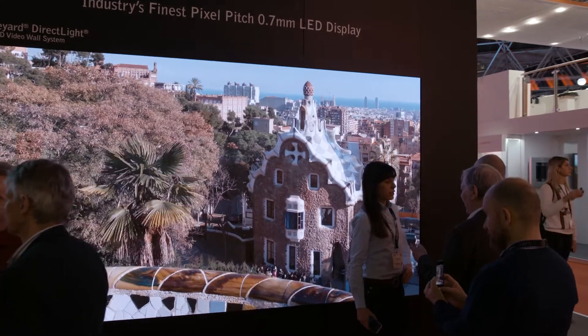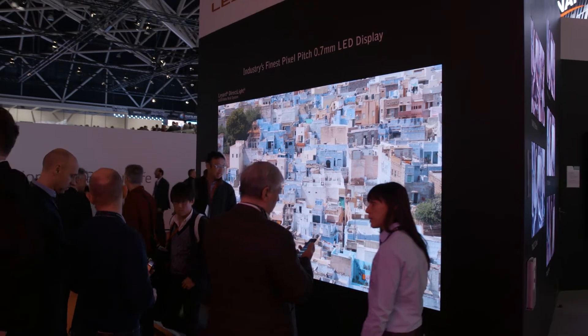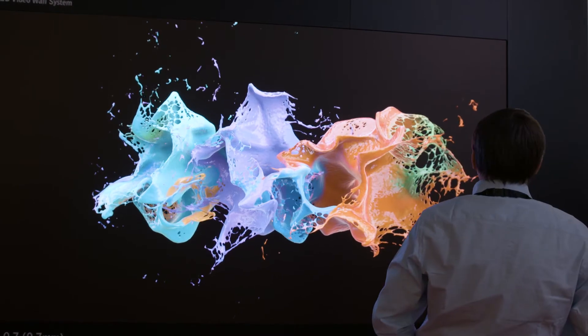So behind me here I have Direct Light 2, our premium award-winning LED cabinet. We've just introduced 0.7 to the range of pixel pitches, so now from 0.7 to 2.5. It's a front-serviceable cabinet with off-board power sharing, using a similar power architecture to our other range of LCD and LED family of products.